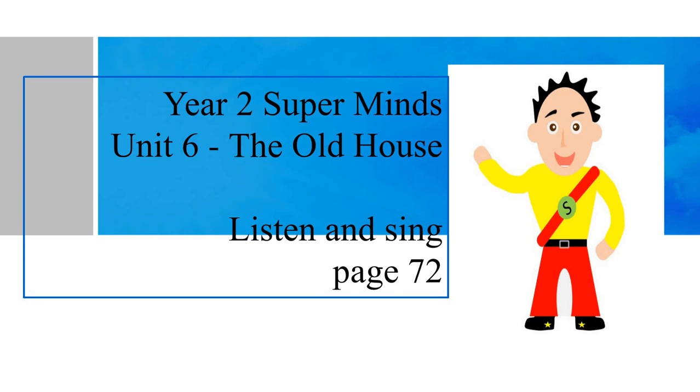Hello boys and girls, it's Mr. C here again. Today we're going to learn Year 2, Supermind, Unit 6, The Old House.